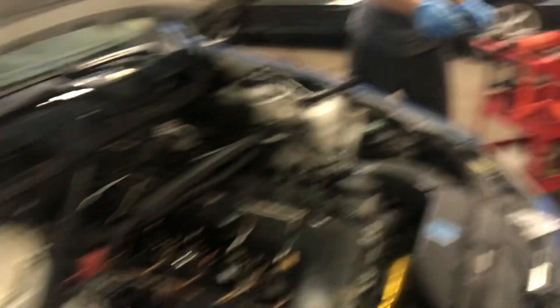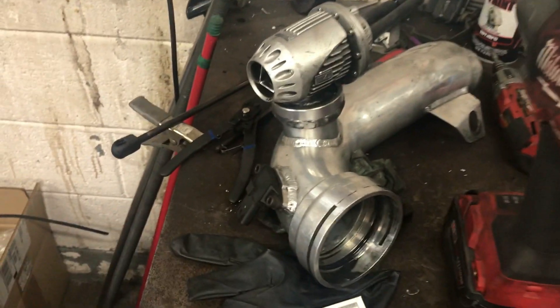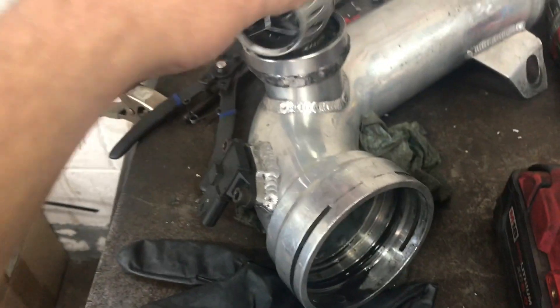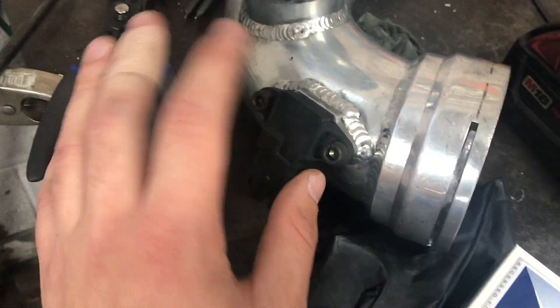We're going to the shop to show you some little tips and tricks you might need for the Helix. Subscribe for more. We got a new T-map sensor going in — we're about to put it in. Got the charge pipe off. I'm about to change my O-ring on this charge pipe because it's been loose. So I got the charge pipe out and we're about to change the T-map on it.